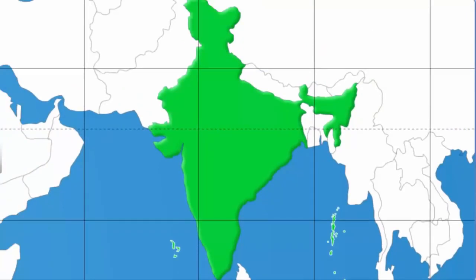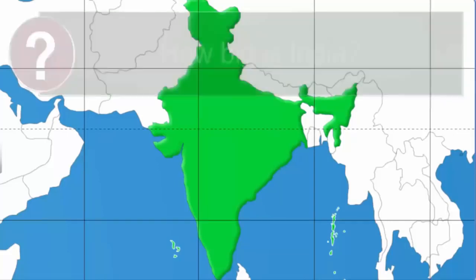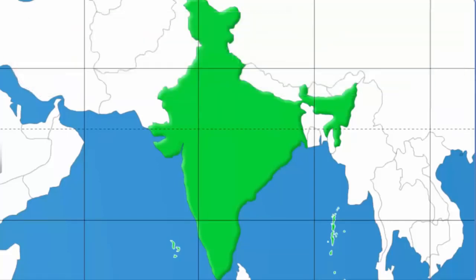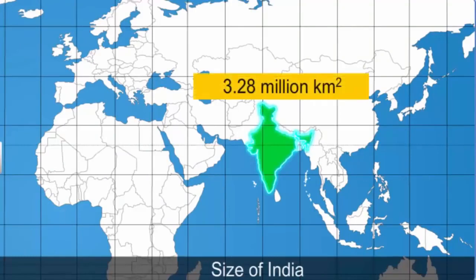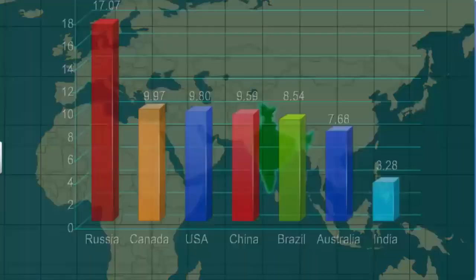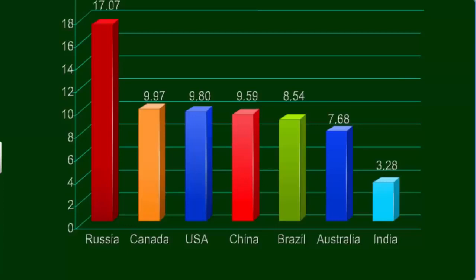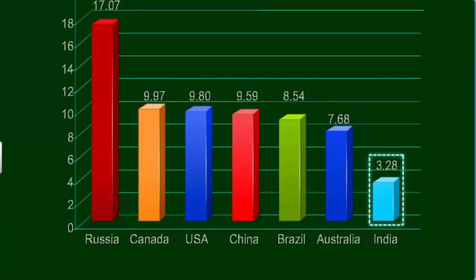So you see that India is a big country. But exactly how big? The total area of the Indian land mass is 3.28 million square kilometers. This accounts for nearly 2.4% of the total land area of the world. If you compare India's size to that of other countries, India is the seventh largest country in the world.